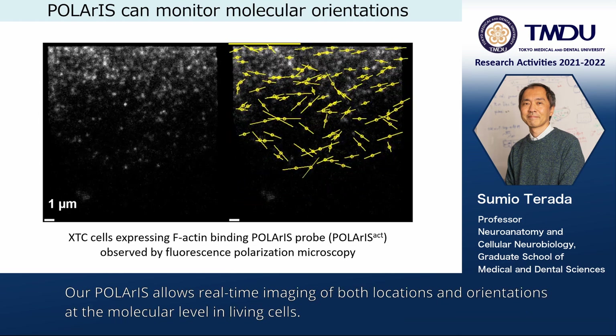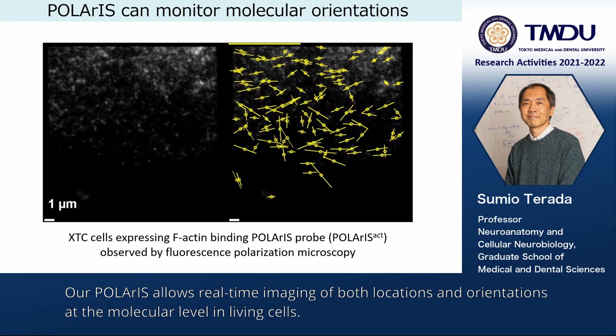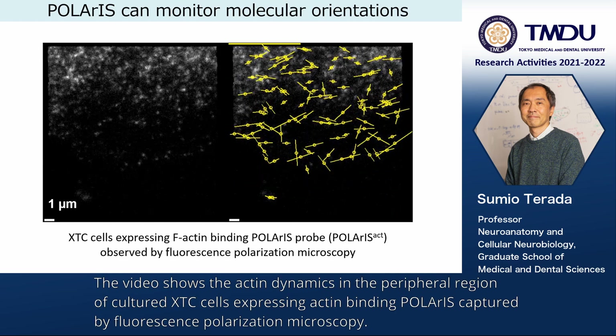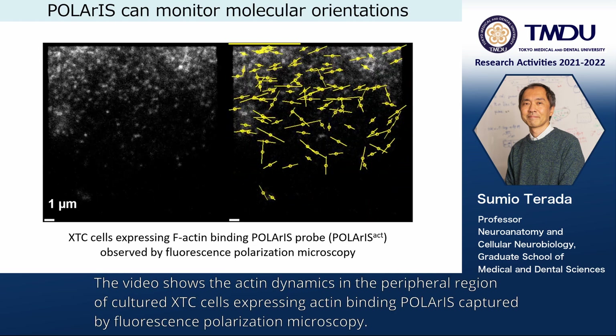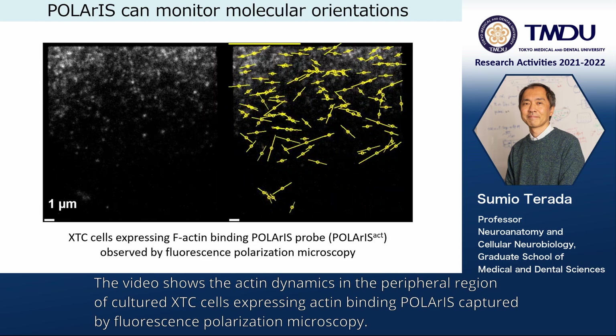Our Polaris allows real-time imaging of both locations and orientations at a molecular level in living cells. The video shows the actin dynamics in the peripheral region of cultured XTC cells expressing actin-binding Polaris, captured by fluorescence polarization microscopy.